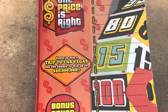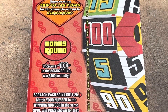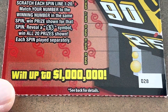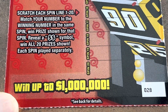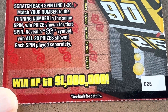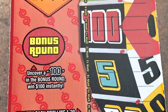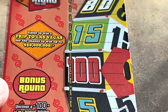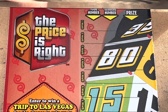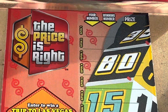All right, come on Price is Right, you're gonna have to bring the boom! It's a matching number game — there are 20 spins and you have to match your number to the winning number. Each spin is played separately. We're on ticket 28. You see that double dollar symbol? I would love to find that — I haven't found it yet. If you found the double dollar symbol, let me know in the comments. It's the win-all — all 20 prizes. There's also a bonus round we'll scratch at the end for a chance at $100.